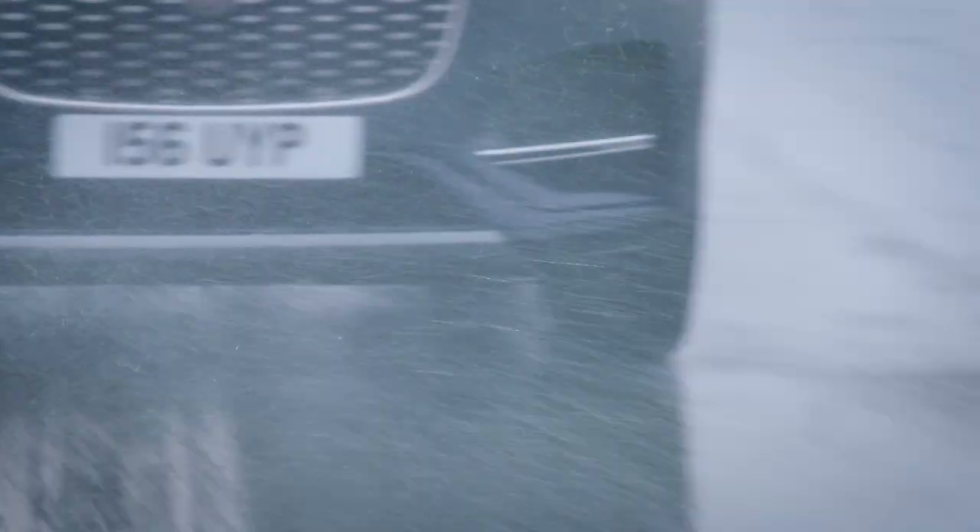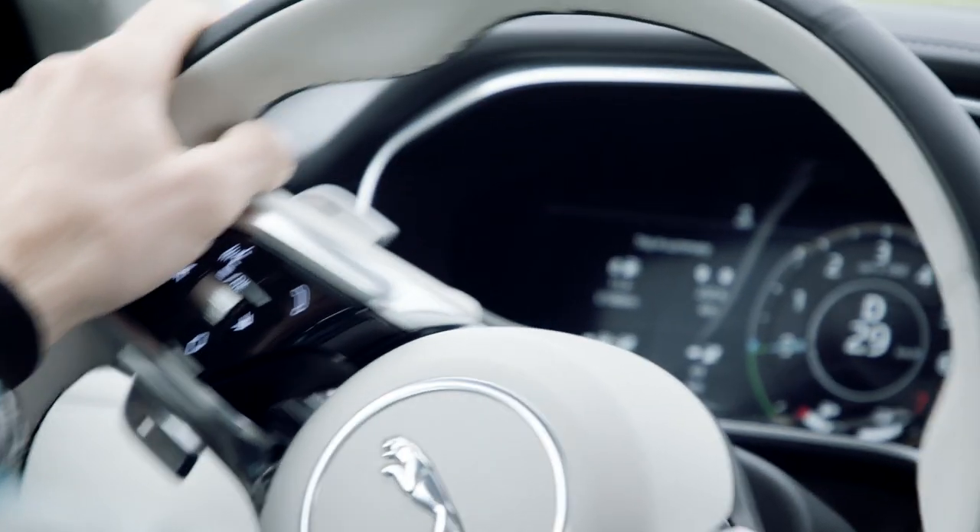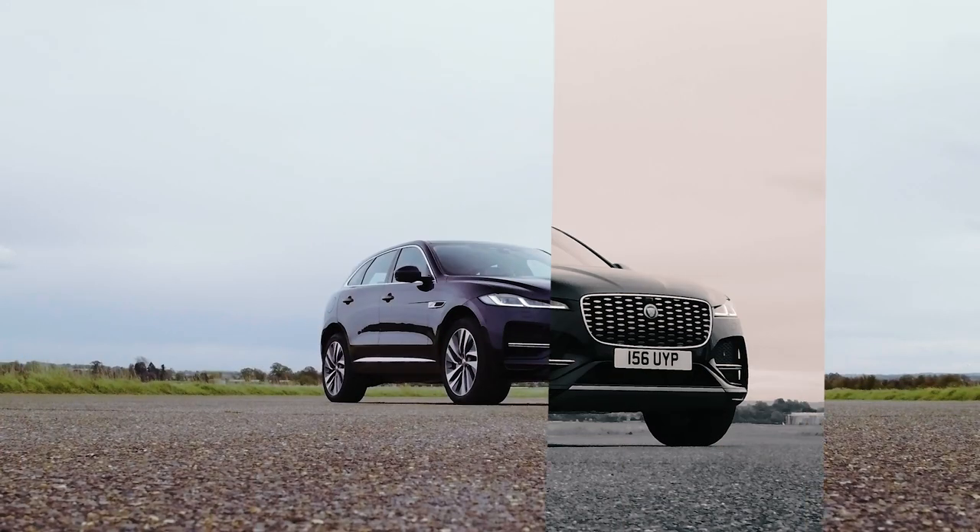The ride in the car is super smooth and it's also so quiet inside. Basically, this is because of the noise cancelling technology they've put within the car — it's the equivalent of when you put your noise cancelling headphones on on a plane.